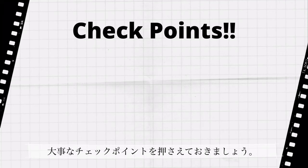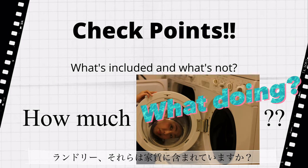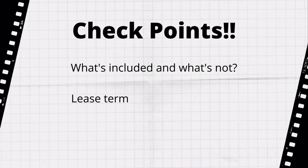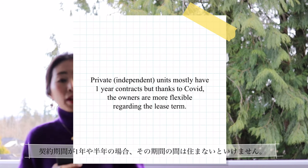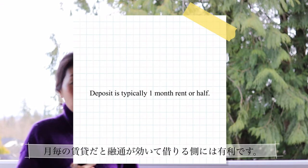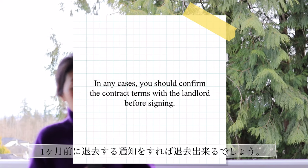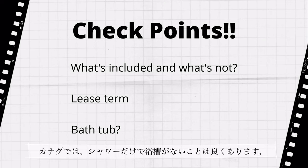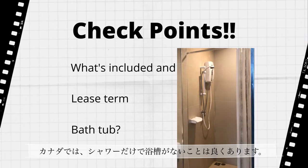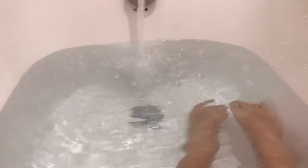Now I'll share important points to check: utilities, cable, internet, parking, laundry, and furniture — are they included? If the lease term is one year or six months minimum, you have to stay for that period. If you leave early, you have to give up the deposit. A month-to-month term is very flexible and tenant-friendly — you just give the landlord one month's notice and you can leave. Also, in Canada having just a shower without a tub is common, so if you really like taking baths, check that first.